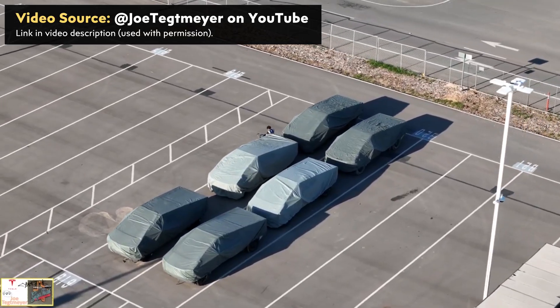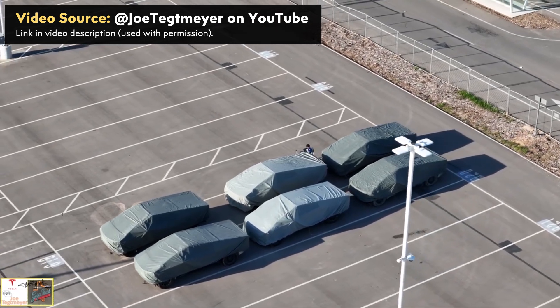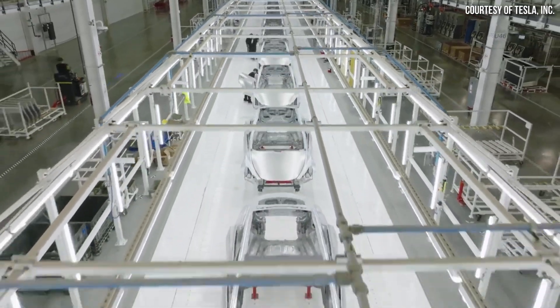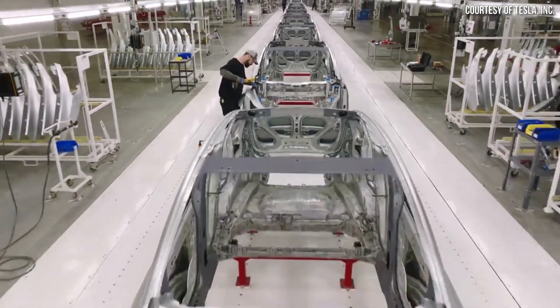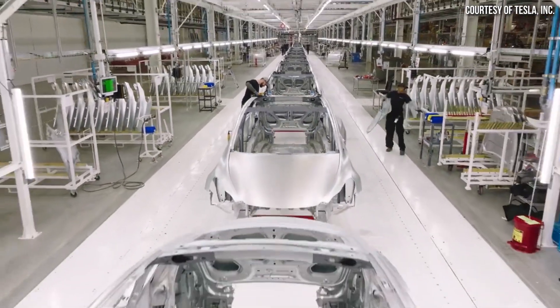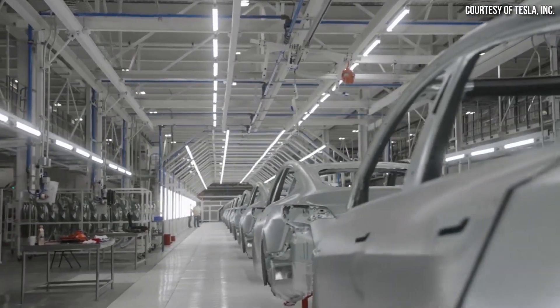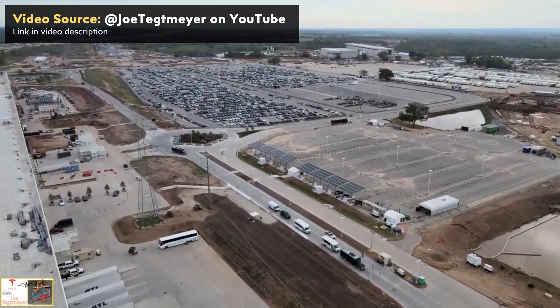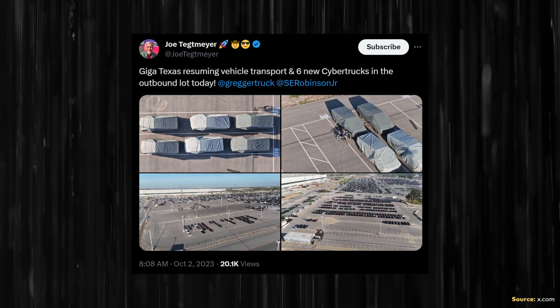Now let's move back to the six Cybertrucks that were in the outbound lot at Gigafactory Texas. As a reminder, Gigafactory Texas production was shut down for a short period to allow Tesla to upgrade the Model Y production lines and likely to work on the Cybertruck production lines as well, as reported by Joe Tegmaier. Last week Joe reported that production had resumed, and these images appear to be confirmation that the Cybertruck production lines are operational.